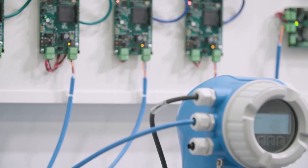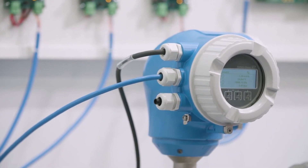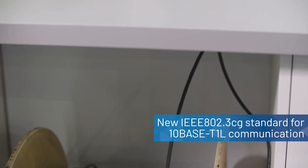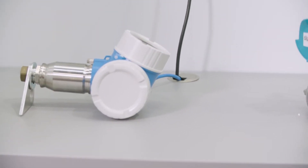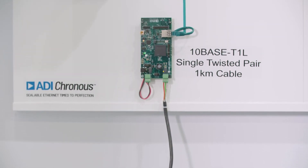To facilitate this, a new standard — the 802.3cg IEEE standard — has recently been approved for 10BASE-T1L communication. This will enable 10 megabits per second communication of data and power over single twisted pair cabling of up to 1 kilometer in length.